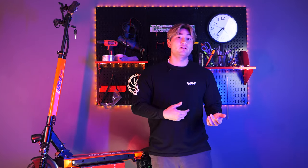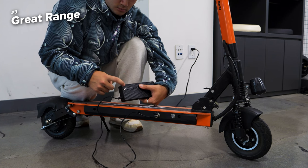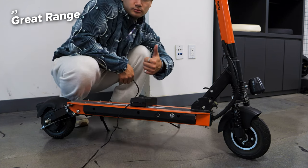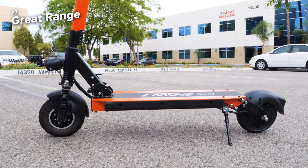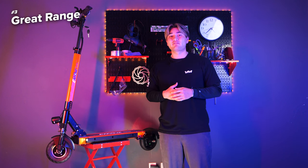The Touring doesn't just offer portability and affordability — it also boasts an impressive range. With a fully charged battery, you can take this thing on a 32-mile adventure on just a single charge. Whether you're commuting to work or exploring your city, the Touring ensures you won't be left stranded, so no more worrying about running out of battery on your daily rides.